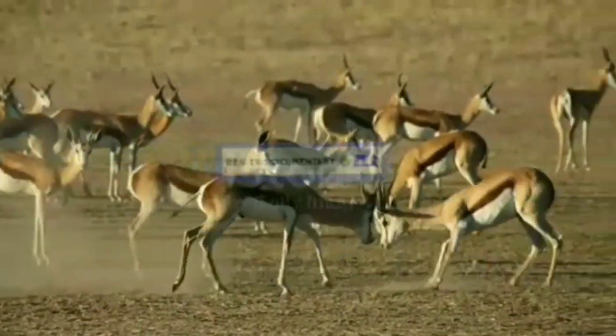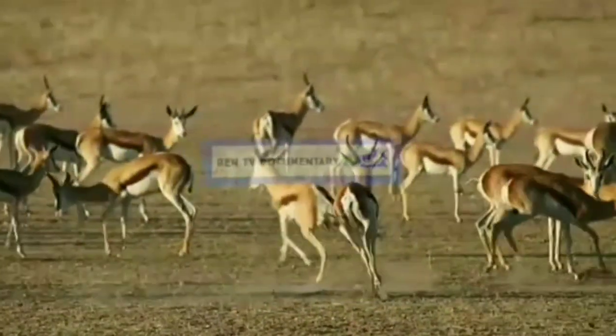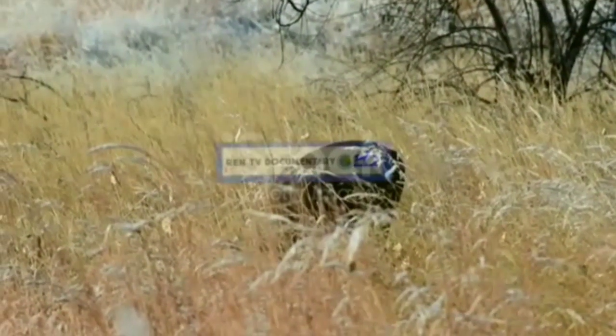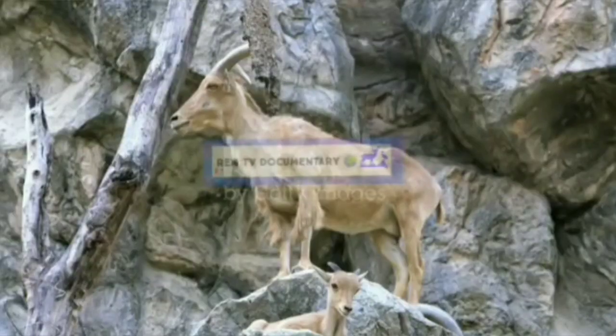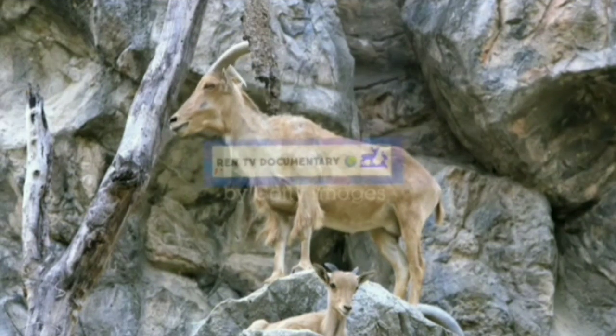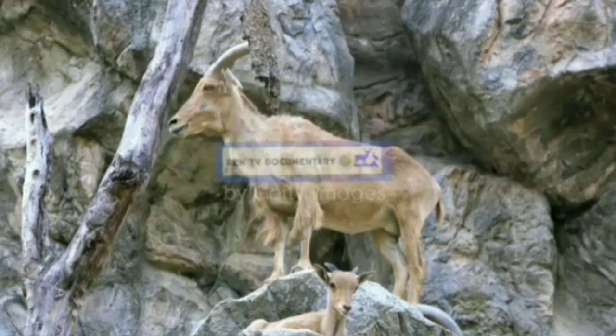The region is a haven for 141 species of migratory and resident desert birds, including harriers, falcons, buzzards, kestrels, vultures, short-toed eagles Circaetus gallicus, tawny eagles Aquila rapax, greater spotted eagles Aquila clanga, and lager falcons Falco jugger.